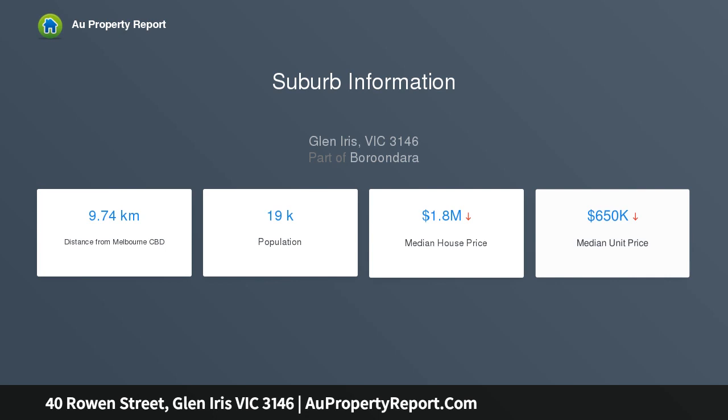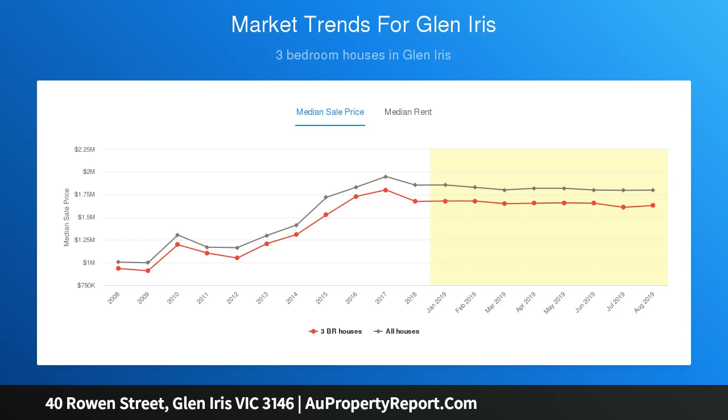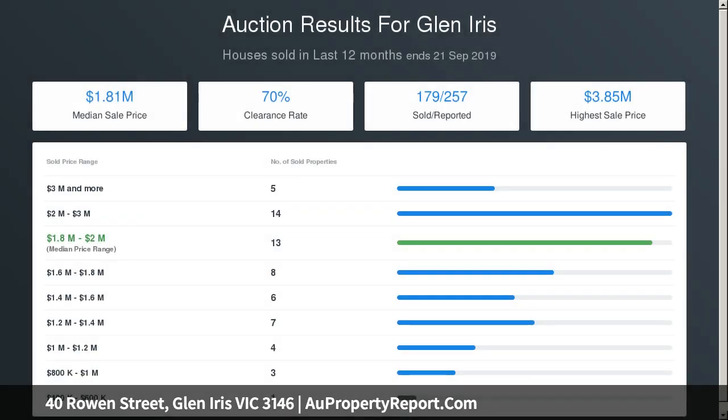Elegant dining and an updated kitchen are comfortably accompanied by a bright bathroom, second shower, and WC, ducted heating, and a double garage. Explore the tree-lined streets and nearby parks while being meters from the kindergarten and an easy walk to Ashburton Primary School.